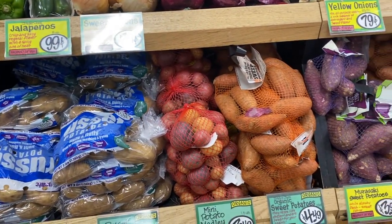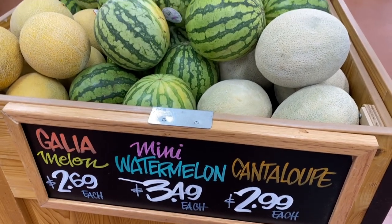So many good selections at Trader Joe's. Look how cute these mini watermelons are.